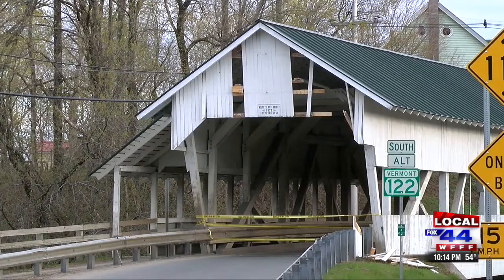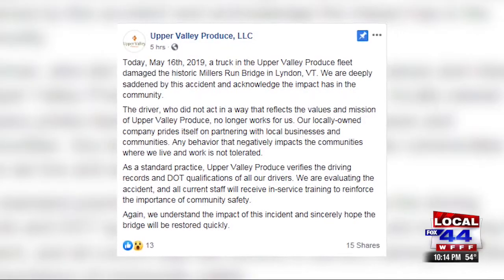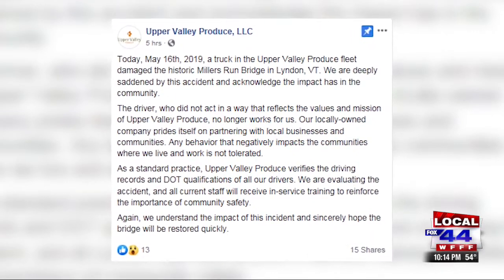The driver worked for Upper Valley Produce based out of White River Junction, and earlier this afternoon the company released a statement on its Facebook page saying it fired that driver. The incident is being evaluated.